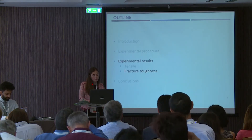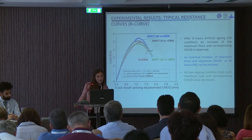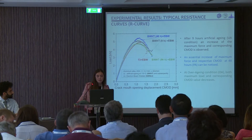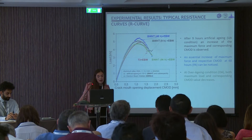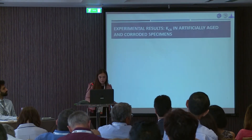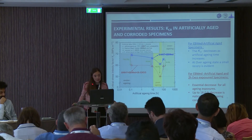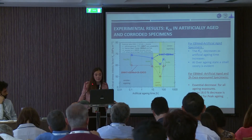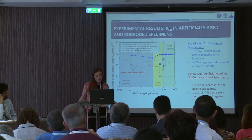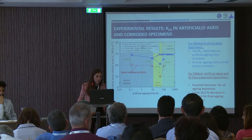Moving on to the second part of our investigation, the fracture toughness test: we noticed that after nine hours of artificial aging, an increase of maximum load and corresponding CMOD — which is the amount of displacement — was observed. An essential increase of maximum load and the respective CMOD at 48 hours was noticed, and at the over aging condition, both maximum load and corresponding CMOD decrease. Finally, for the critical stress intensity factor, the non-corroded critical stress intensity decreases as artificial aging time increases. After the over aging condition, a small recovery was evident. For the corroded specimens, an essential decrease for all aging exposures was noticed, and up to 18% decrease was noted for the peak aging condition.